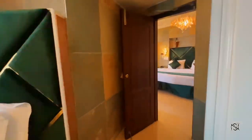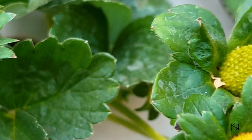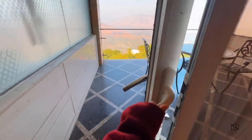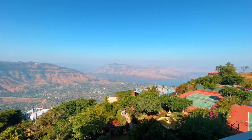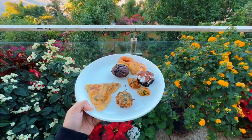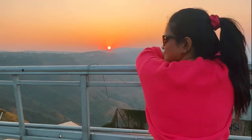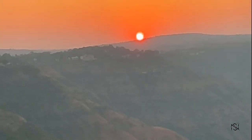Hi guys, welcome to my channel. Today's video is a staycation vlog of Ravine Hotel in Panchgani. In this video I'm going to show you the different amenities this hotel provides, their three main rooms, the amazing view from Sydney Point and many Mahabaleshwar points within walking distance, the breakfast buffets, the restaurant inside the hotel, and the most amazing part — the sunset view that is like out of the world. So without any further ado, let's get into the video.